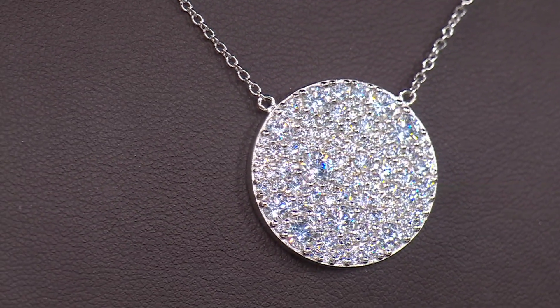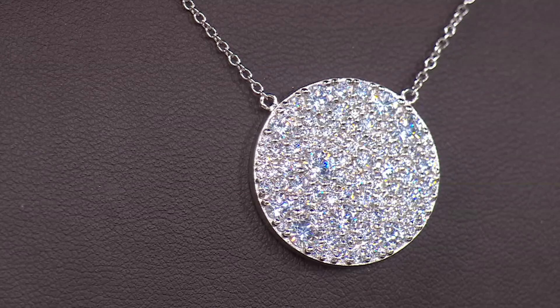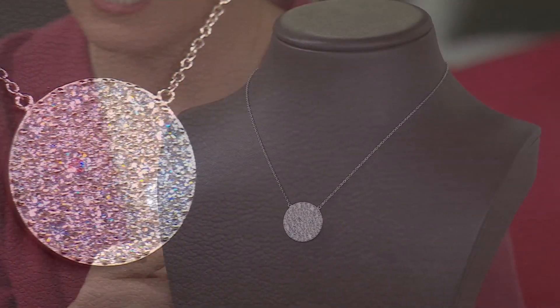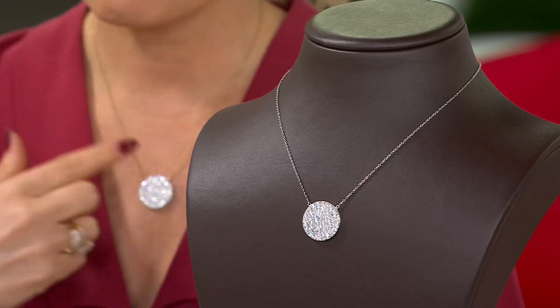Look at the sparkle — it's on a 16-inch chain with a 4-inch extender, so you can wear it with lots of different necklines. Item number J430350. You're looking at the rhodium plated sterling silver, and then I have the 14 carat yellow gold layered over that sterling silver.